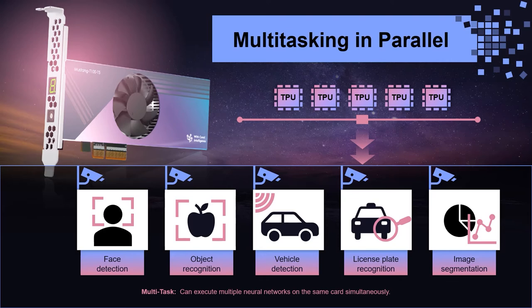For example, if we have 5 applications that want to run simultaneously — such as face detection, object detection, vehicle detection, license plate recognition, and image segmentation — the Mustang T100-T5 handles all of them at once.